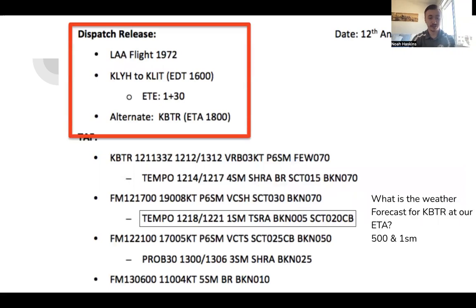Looking at our dispatch release, we have our alternate filed. We're going to Little Rock as our destination, our alternate is Baton Rouge, and our ETA — which is really important for us — is 1800.